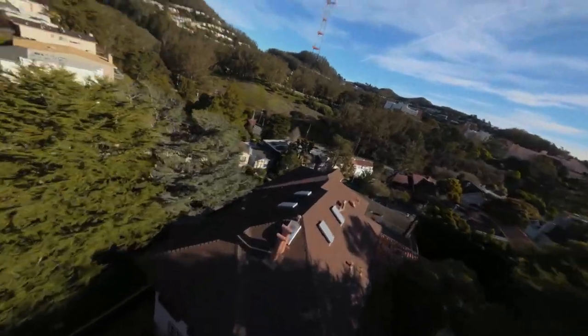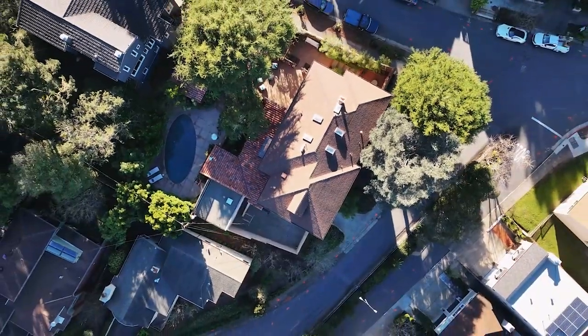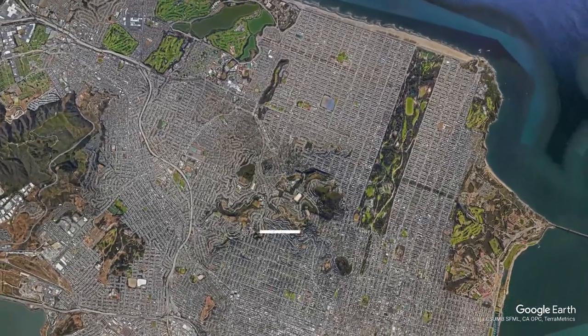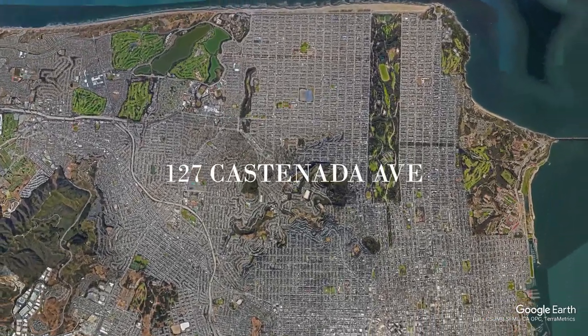Forest Hill is probably one of the most suburban settings in all of San Francisco, and ironically it is right smack in the middle of the city. If you look on a map, it is equidistant to every part of San Francisco.